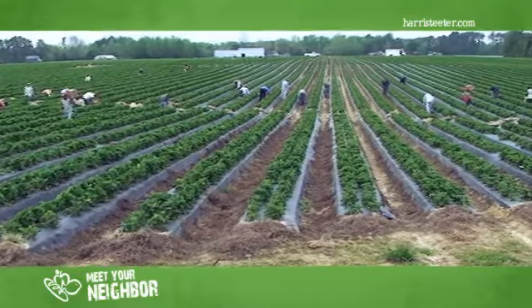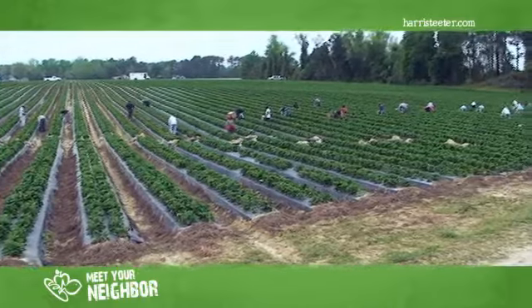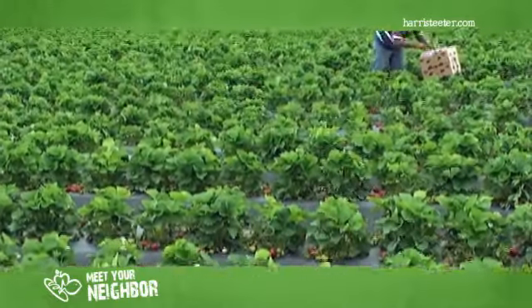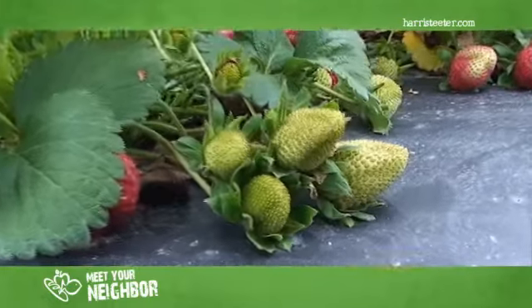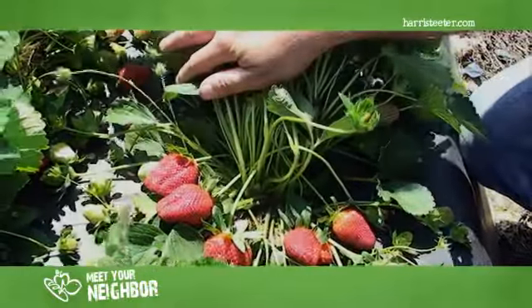The way we form the rows and lay the plastics, we have special machinery that actually comes through and beds up the land and applies the plastic, and up under each row of plastic we have drip tape. That's where we control the irrigation of the strawberry plants, so we can actually water any day we want to in the times that we need to keep the plant sufficiently wet.